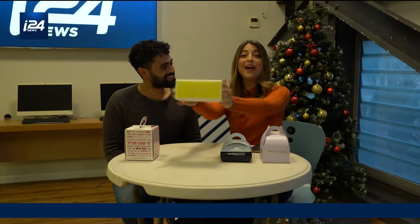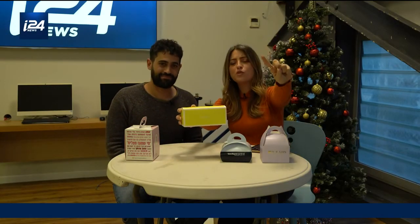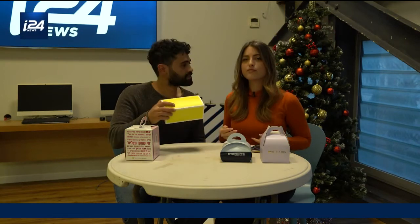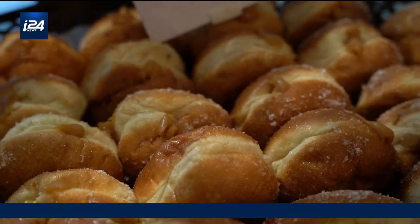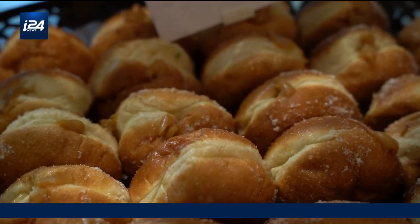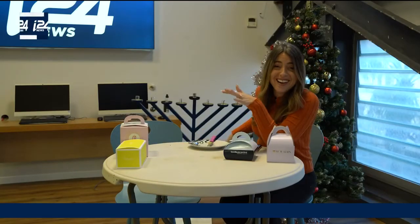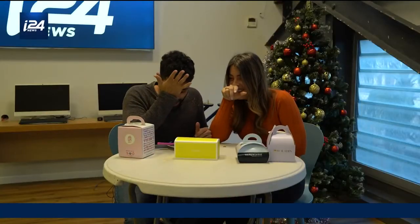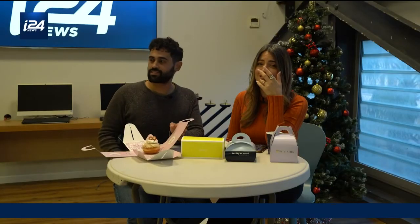After some very serious deliberations, we have come to a conclusion: Bakery wins as the number one sufganiyot in all of Tel Aviv. So stick with the classics — it's always a winner. You might think this job is fun, but we're actually feeling a sugar attack right now. This job is not easy!